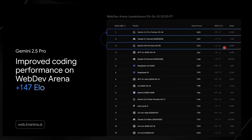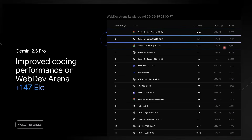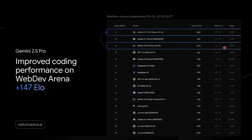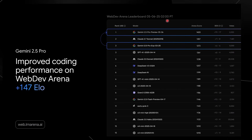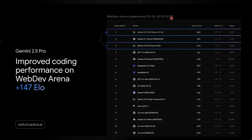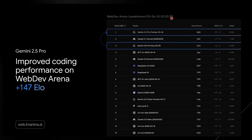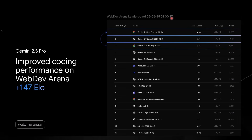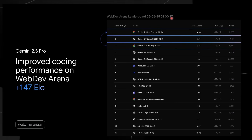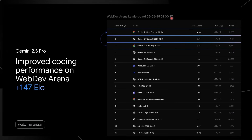By far the most surprising thing about this model was that it took the number one spot in terms of overall web dev and coding. When we look at the leaderboards, Gemini 2.5 Pro — the most recent one — manages to surpass Claude 3.7 Sonnet. Over the past few weeks and days, I've been seeing time and time again that people are saying that Gemini 2.5 Pro is by far the best coding model.